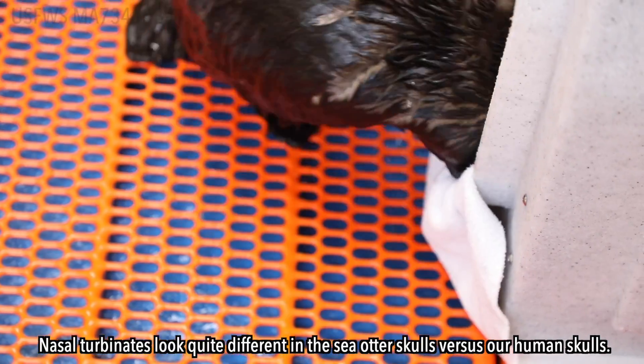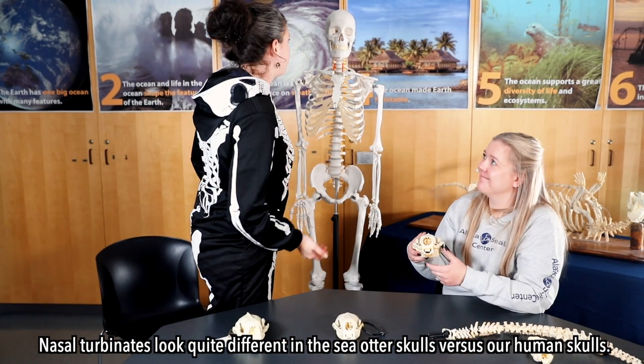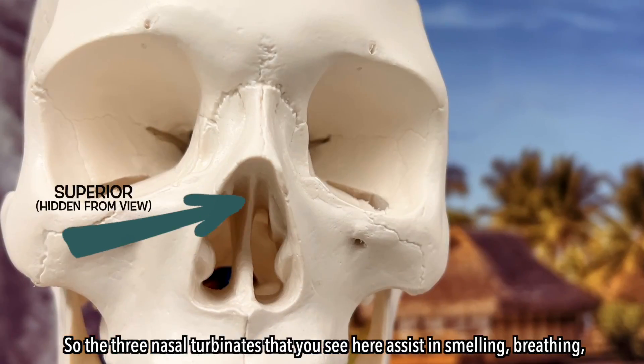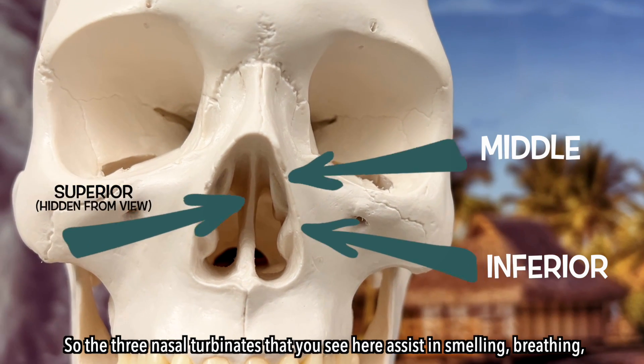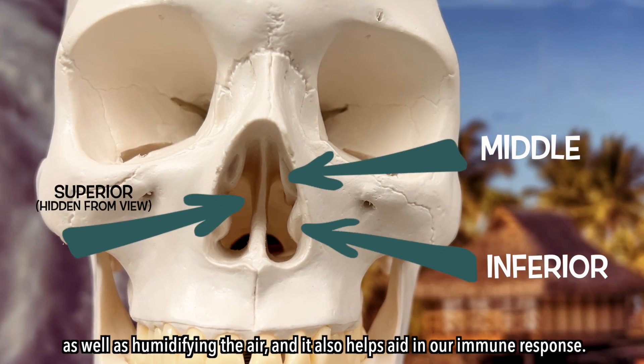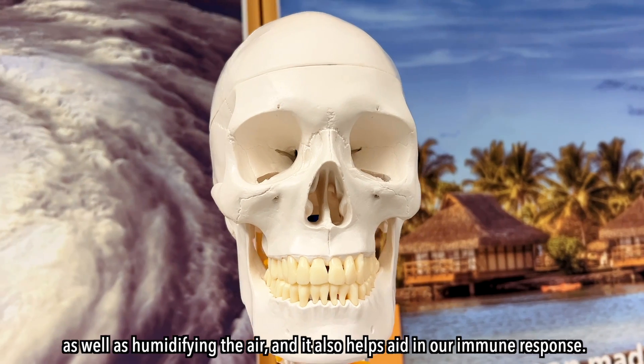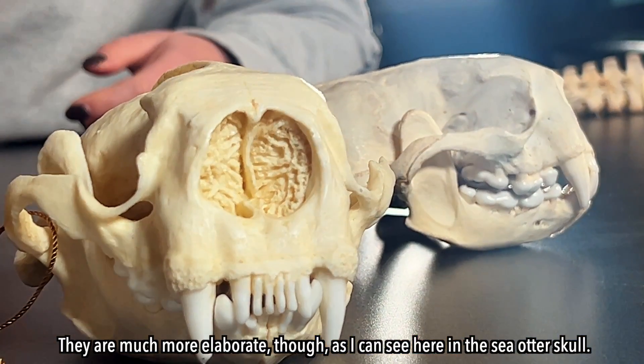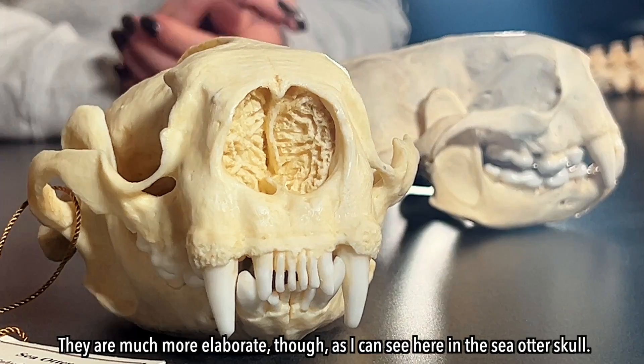Nasal turbinates look quite different in the sea otter skulls versus our human skulls. The three nasal turbinates that you see here assist in smelling, breathing, as well as humidifying the air, and they also help aid in our immune response. They are much more elaborate, as I can see here in the sea otter skull.